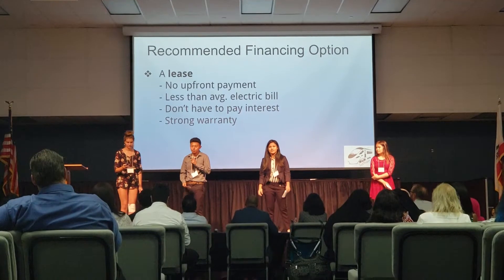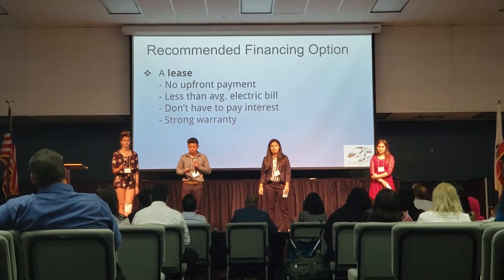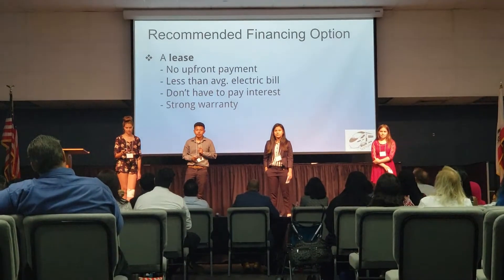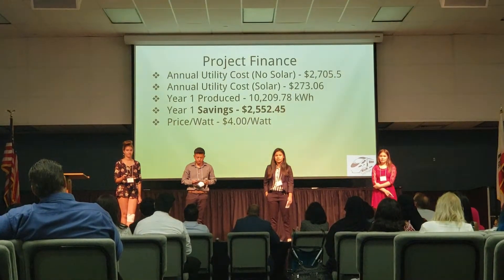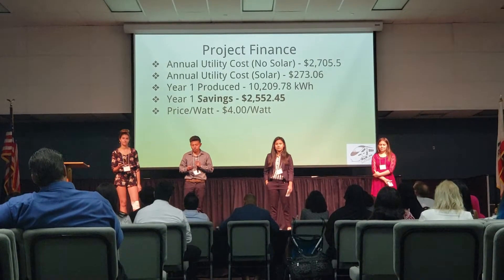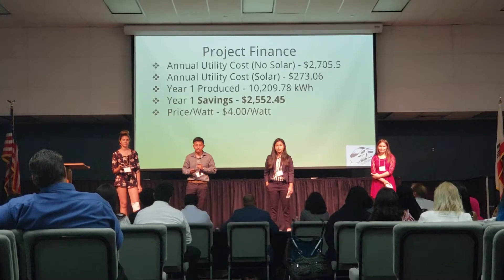Hi, I'm David. I'm a financial analyst. We recommend the lease because there's no upfront payment, it's less than our average electric bill, and it comes with a really strong warranty. Our client Sunny's annual cost without solar is $270.50. The cost with solar is $273.00.